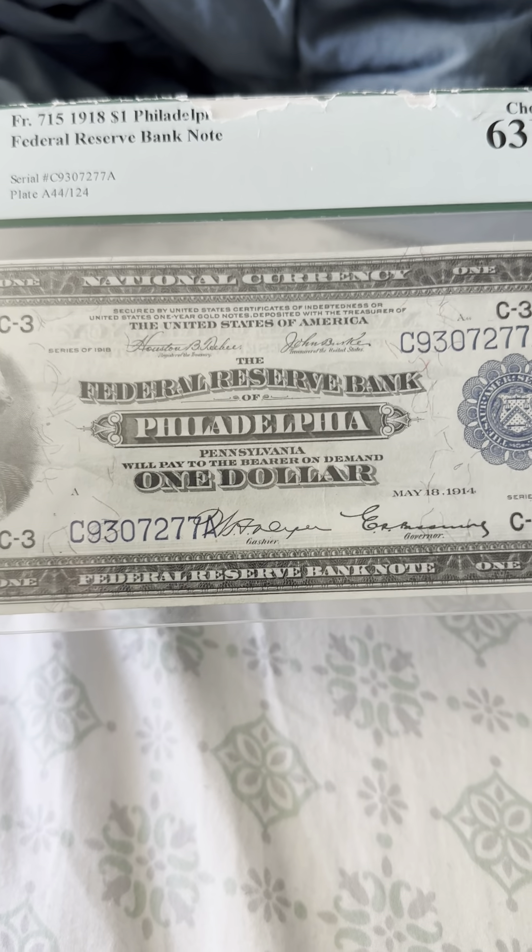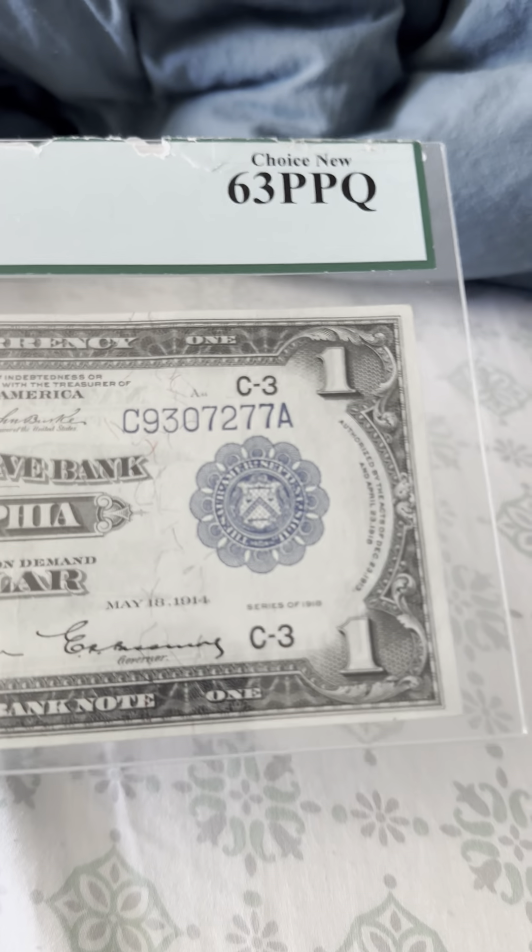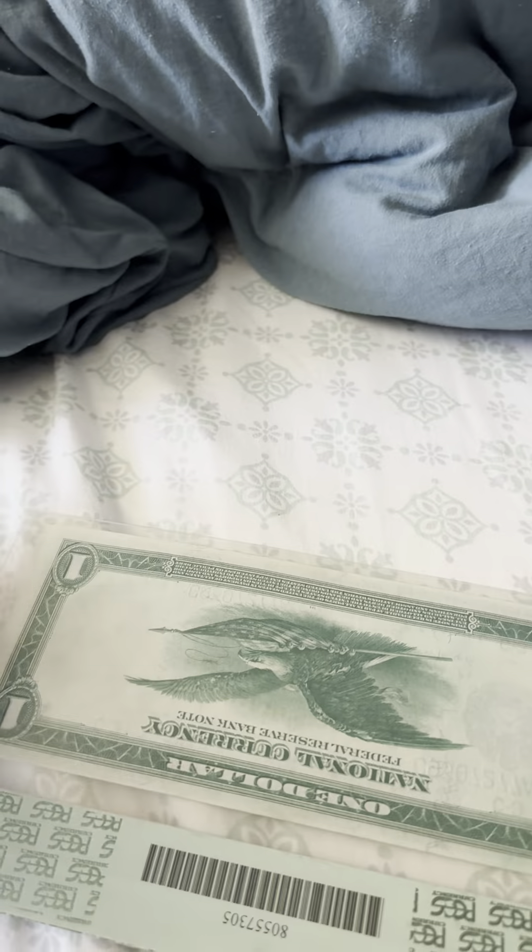The Federal Reserve Bank Philadelphia one dollar — the serial numbers are right there. You also have the blue seal, or silver seal, and then 'National Currency' printed on the note.